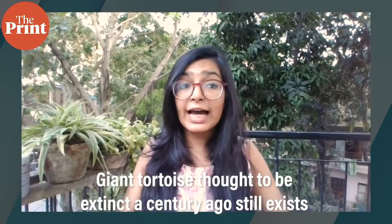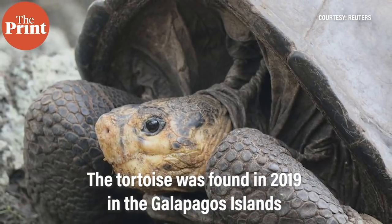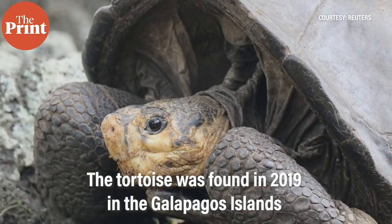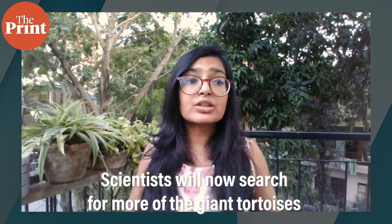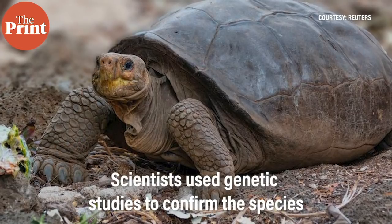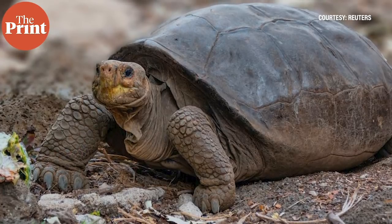Also this week, scientists have confirmed that a giant tortoise found in the Galápagos Islands in 2019 is a species that was considered extinct 100 years ago. Researchers are now preparing for an expedition to search for more of these giant tortoises in an attempt to save the species. The turtle was found during a 2019 expedition in Ecuador, and using genetic studies, scientists at Yale University identified the species, which had been considered extinct for more than a century.